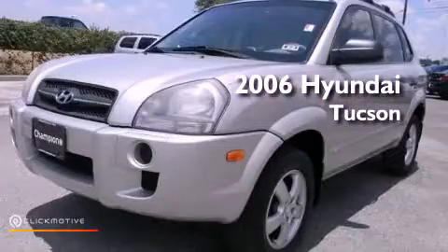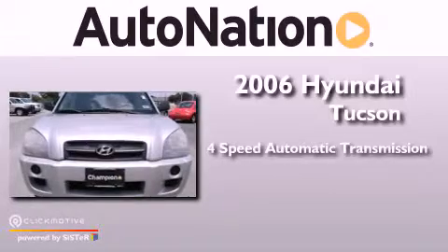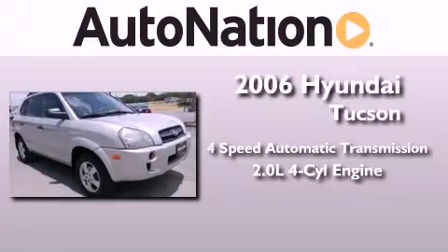This is a 2006 Hyundai Tucson. This crossover has an automatic transmission and an inline four-cylinder engine.